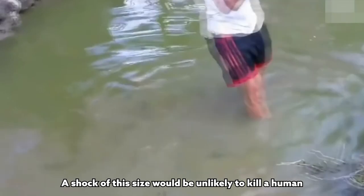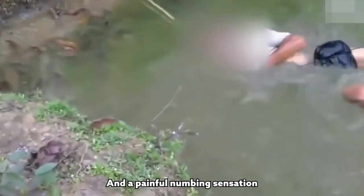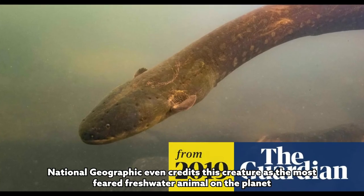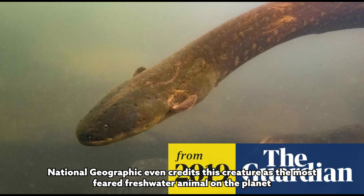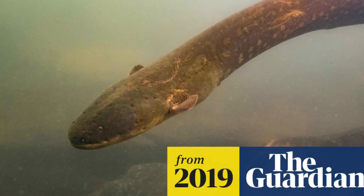A shock of this size would be unlikely to kill a human but would cause muscle contractions and a painful numbing sensation, potentially causing a person to drown. National Geographic even credits this creature as the most feared freshwater animal on the planet because of its powerful electricity.